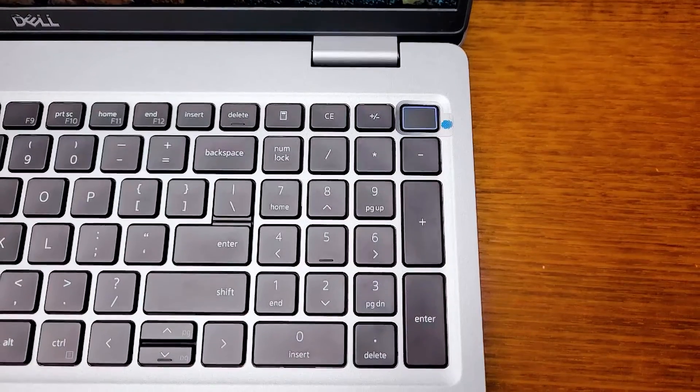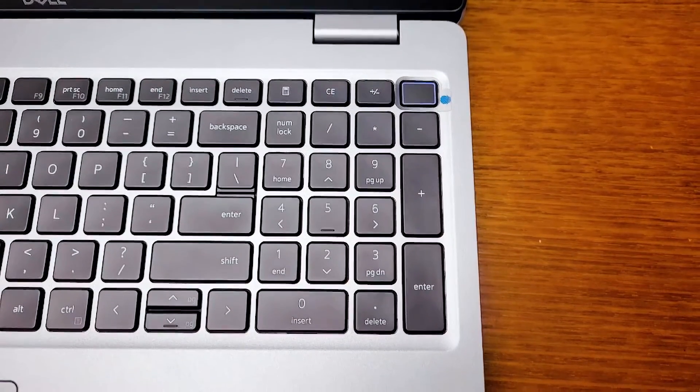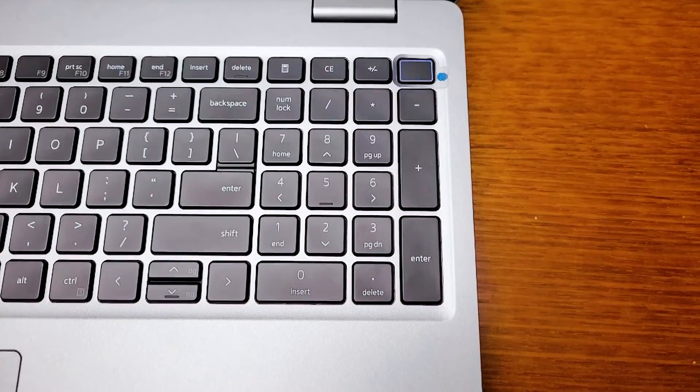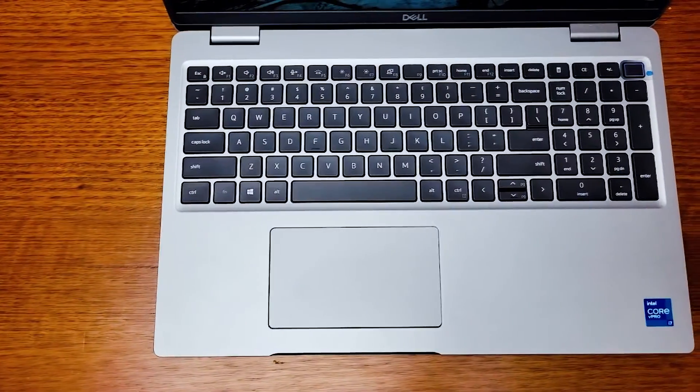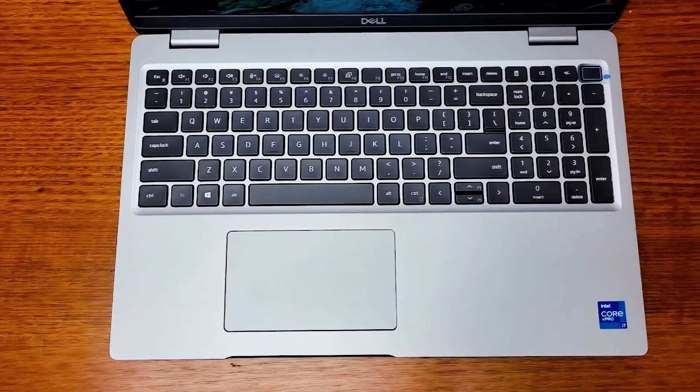Let's have a look at the keyboard. The Precision 3560 houses a full-size keyboard with a number pad on the right-hand side. It's great to see Dell still includes the number pad, because professionals still do a lot of data entry and run software that requires lots of numbers. Each individual key has quite a bit of key travel — it's not that clicky and loud, and has quite a soft, spongy feel when depressed. Each key has a smooth texture and it is backlit. You can get an option without backlight, but backlit is a nice feature to keep. The backlight has three settings: off, low, and high.